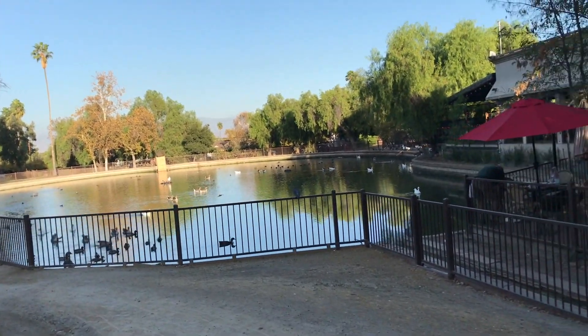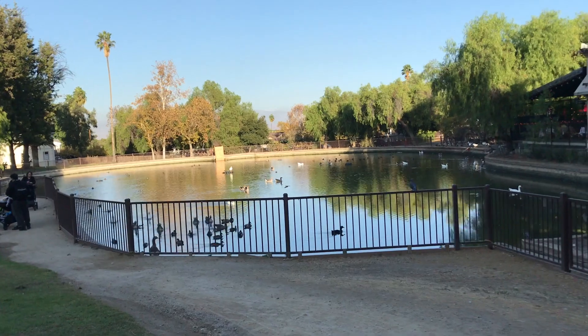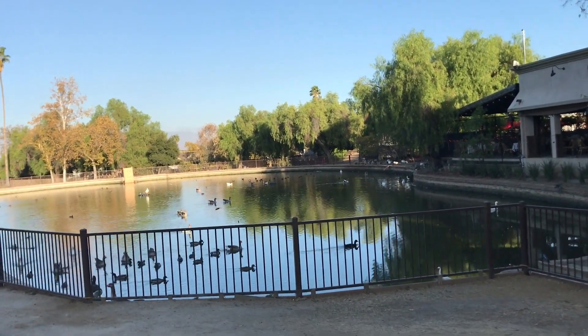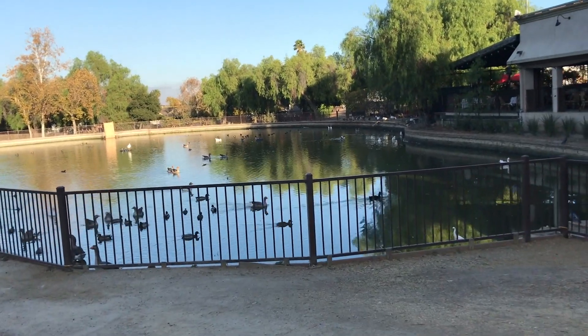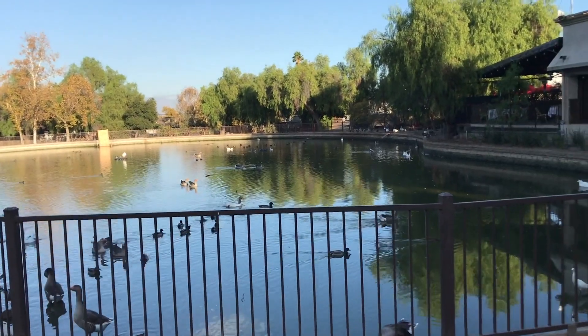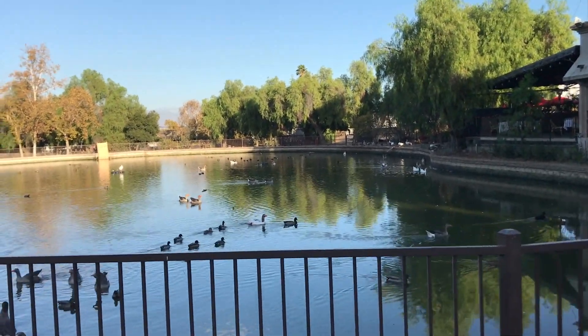It is a lovely little respite in the middle of the city. The pond here was built in the 1800s by one of the early ranchers and is fed by a natural spring.